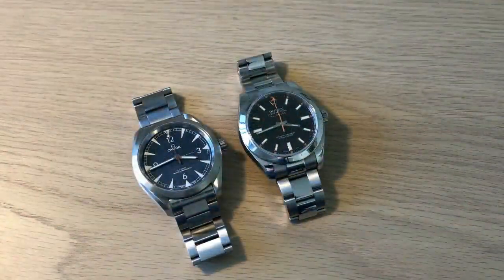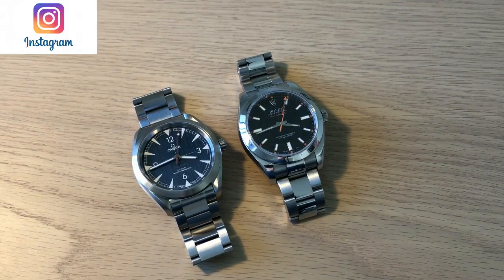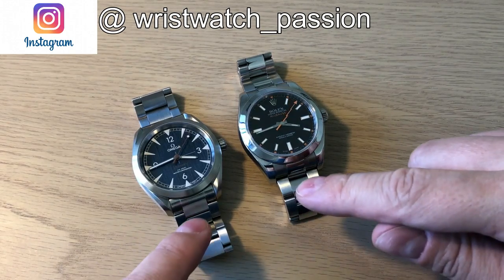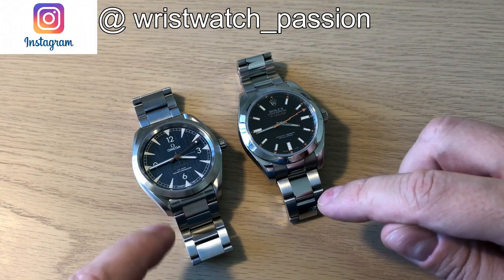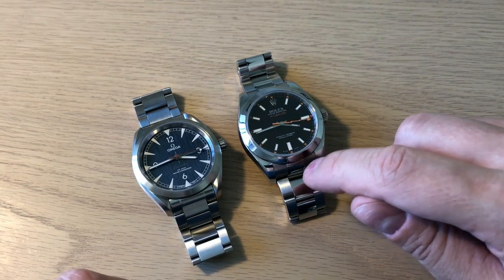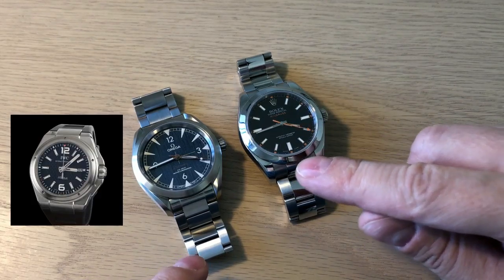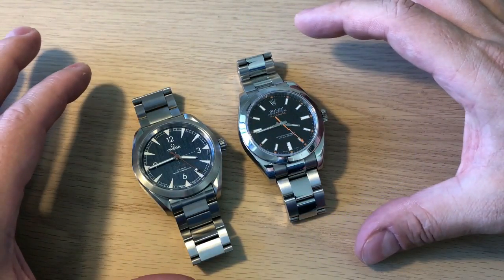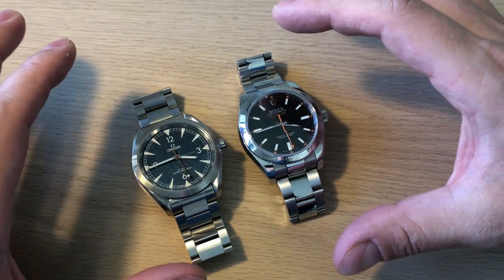Hello watch fans! Today a comparison video I have really been looking forward to making — a comparison between two of the most famous anti-magnetic watches on the luxury market: the Omega Railmaster and the Rolex Milgauss. There is a third wheel, the IWC Ingenieur, if you want the complete trilogy of anti-magnetic luxury watches.